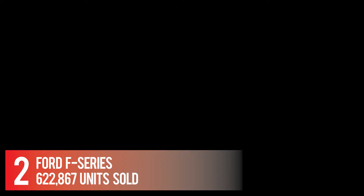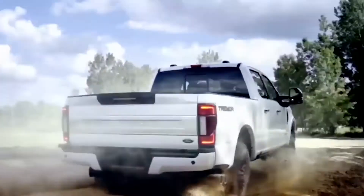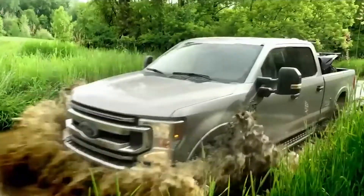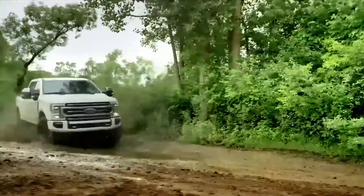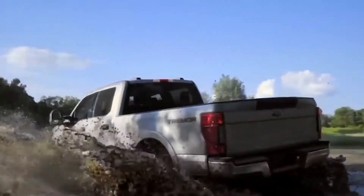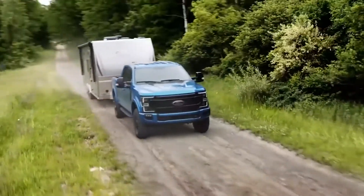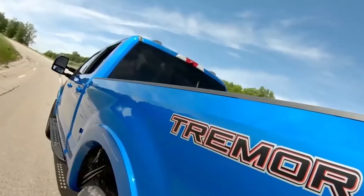Number 2: Ford F-Series — 622,867 units sold. The Ford F-Series Super Duty claims best-in-class power, payload, and towing ratings: 1,050 pound-feet of torque, a 37,000-pound tow rating, and a 7,850-pound payload max. The 7.3-liter gasoline V8 is officially rated at 430 horsepower and 475 pound-feet of torque.